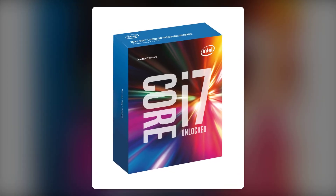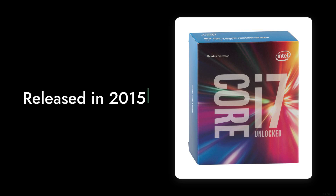Reason number four: aging architecture. Released in 2015, the i7-6700K is starting to show its age. Newer processors offer better performance per watt and more cores, making this chip less appealing for future-proofing your build.